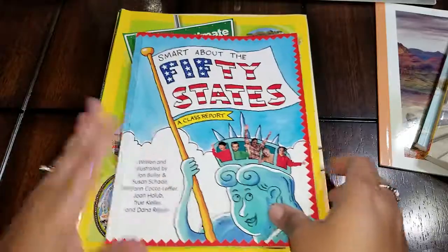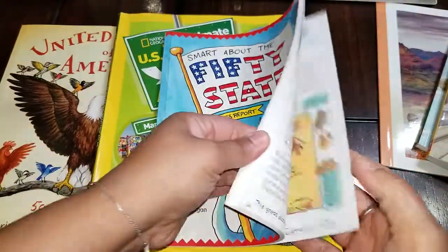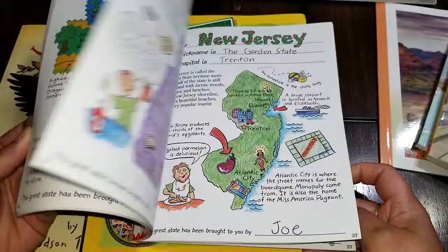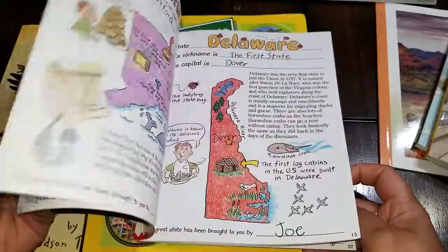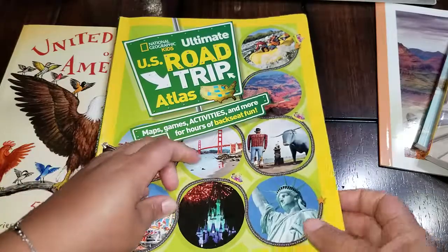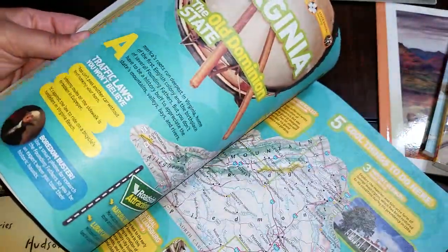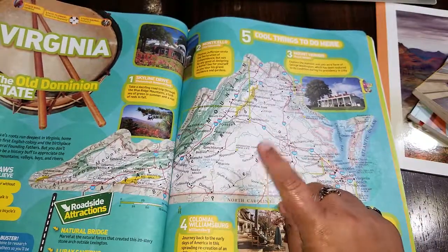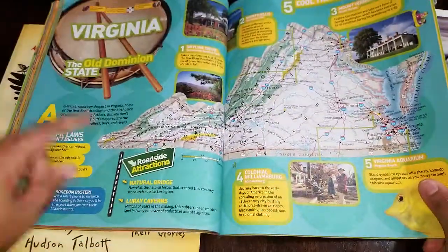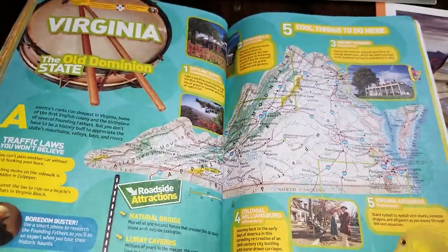Sometimes they're all different. These three books here I ordered from Book Outlet. I love this one because it was researched, written, and illustrated by a classroom of kids. Then this one is National Geographic Road Trip — I know it's available on Amazon but it's more expensive there versus the discounted price on Book Outlet. I like this one because you get a map of the state and then you get the cool things to do in the state, and it tells you about roadside attractions.